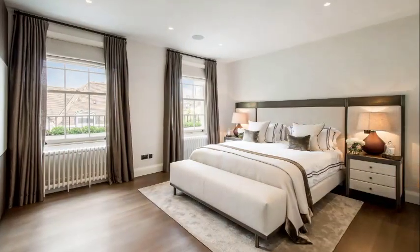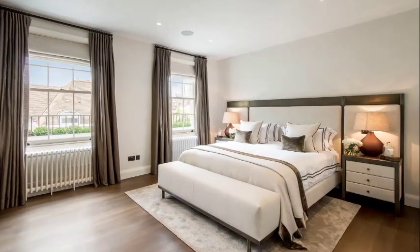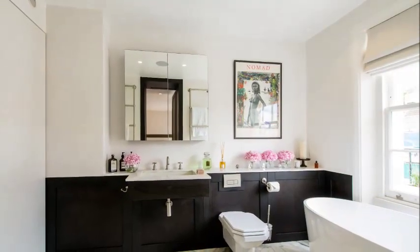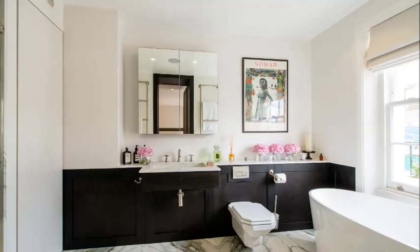The master bedroom is bright and spacious. The master en-suite is opulently finished with bookmatched marble and has a standalone bathtub and a walk-in shower.